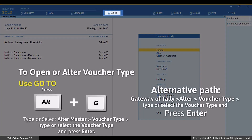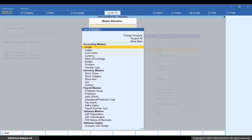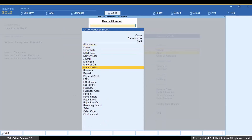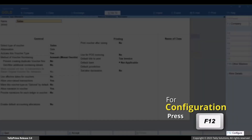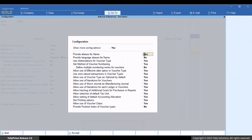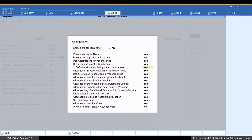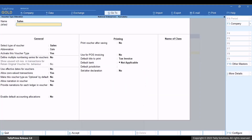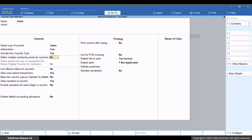Let's change the voucher number series for this company. Press Alt plus G, then Alter Master, then Voucher Types. Select the Voucher Type and press Enter. Press F12, enable 'Define Multiple Numbering Series for Vouchers', and press Ctrl plus A to save the configuration.